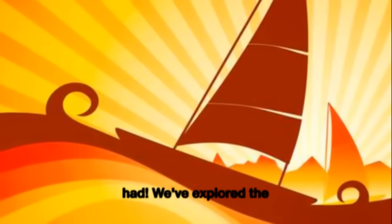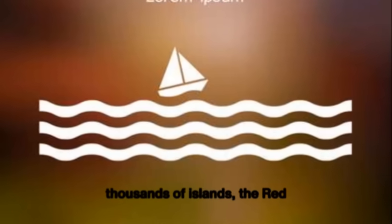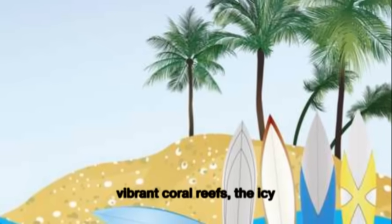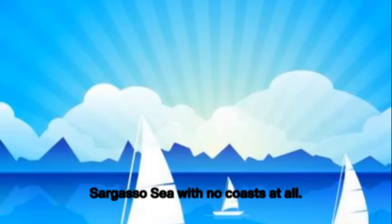Wow, what a journey we've had. We've explored the Mediterranean Sea with its thousands of islands, the Red Sea with its colorful marine life, the vast Caribbean Sea with its clear waters and vibrant coral reefs, the icy Arctic Ocean, and the unique Sargasso Sea with no coasts at all.